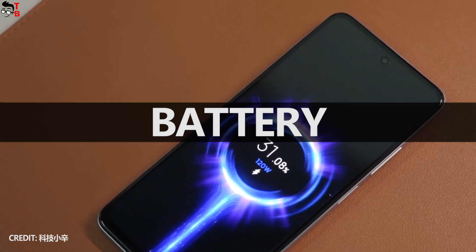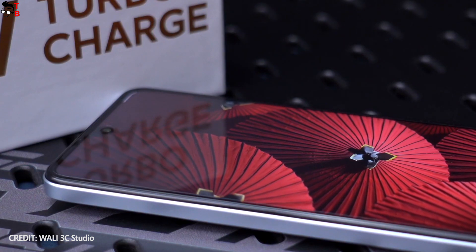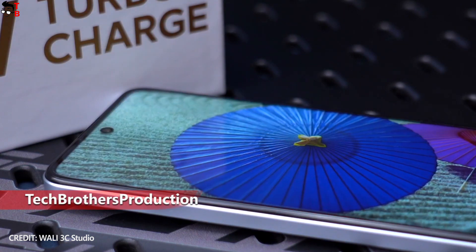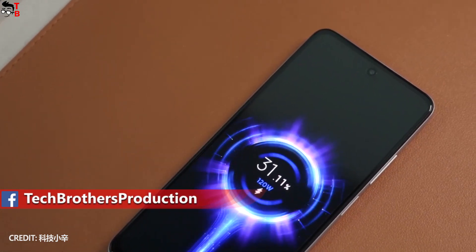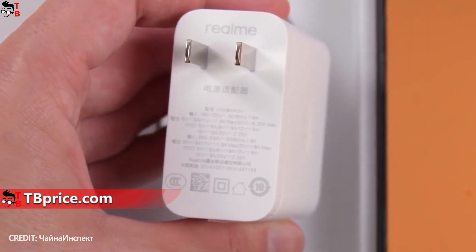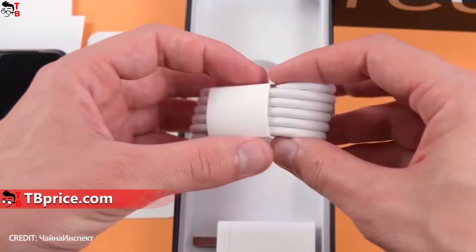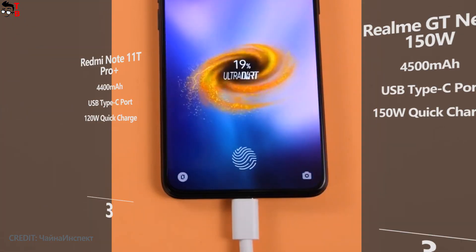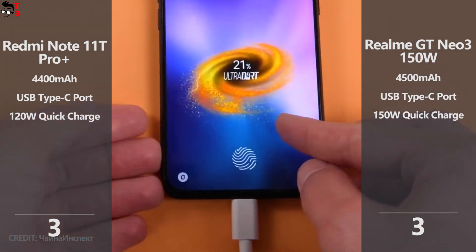Battery is one of the main features of both phones. Redmi Note 11T Pro Plus has a 4400mAh battery with 180W fast charging – a full charge takes only 19 minutes, and 10 minutes to reach 50%. The Realme GT Neo 3 150W has a 4500mAh battery with 150W fast charging – fully charged in 15 minutes and 50% in just 5 minutes. While the Realme phone charges faster overall, the 4-minute difference may not be critical for most users.